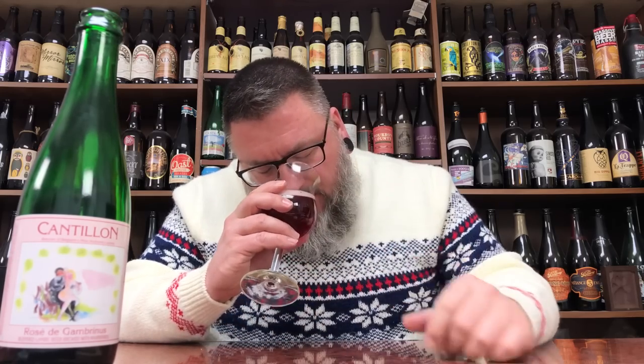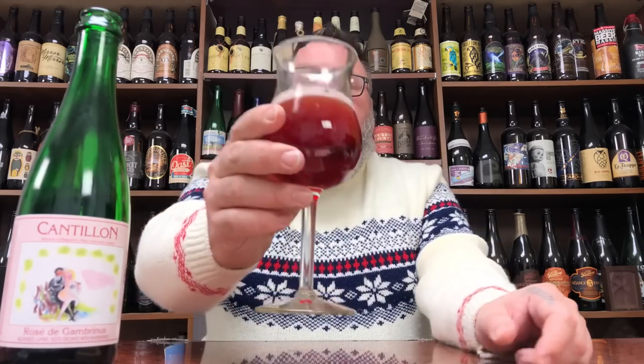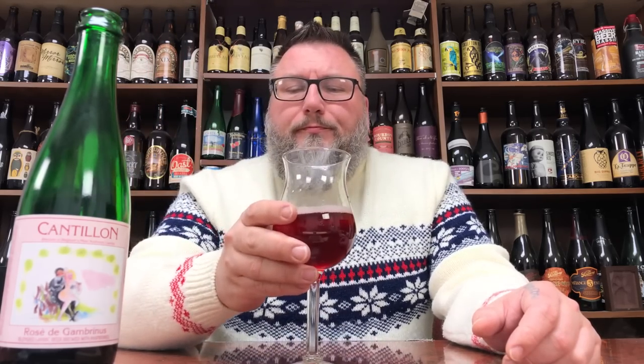Smells like exactly what I want to drink tonight, to be honest with you. Just going to dive right in. Merry Christmas. Yeah buddy. That's beautiful.